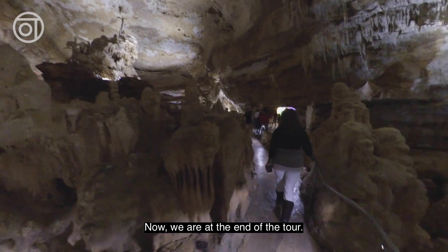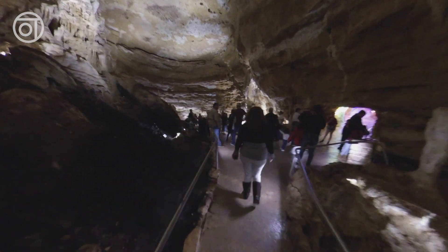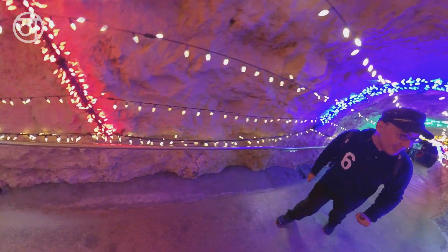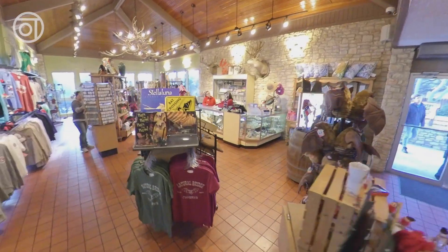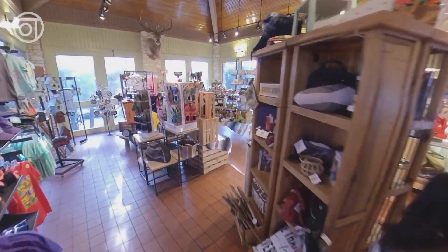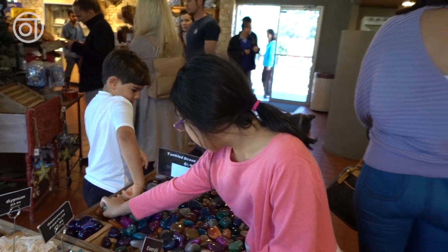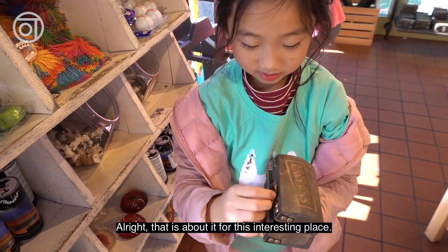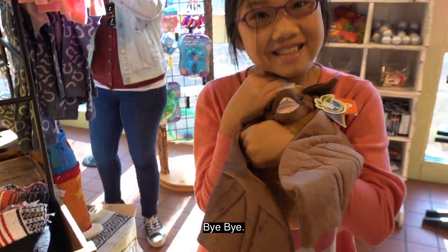Now we are at the end of the tour. This door on the right is going to take us out of the cavern. Now let's take a quick look at the gift shop. Alright, that's about it for this interesting place. I hope you like my video. Thank you very much for watching. Bye bye.